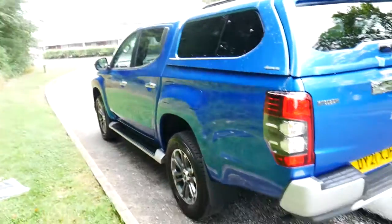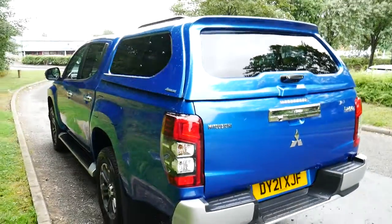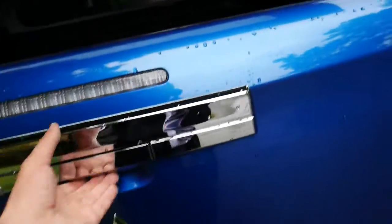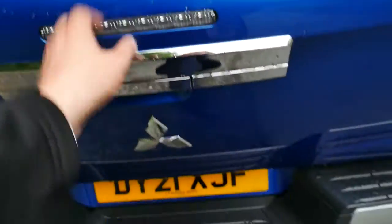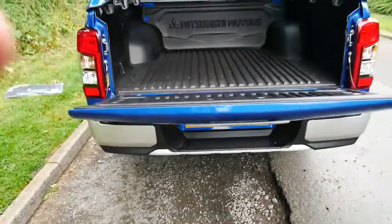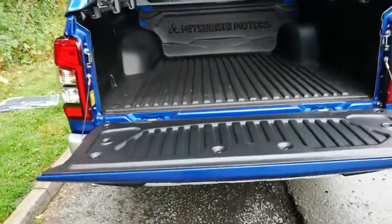This vehicle will come already fitted with the same body colour blue L200 canopy, which has the central locking capability as well as a slow release tailgate, as you'll see here. Lovely to stop all those nicks and bumps that happen on the tailgate, which those of you familiar with trucks will know well.